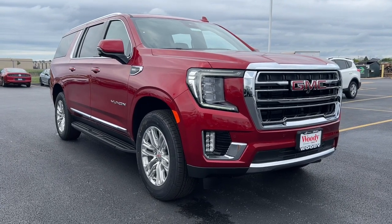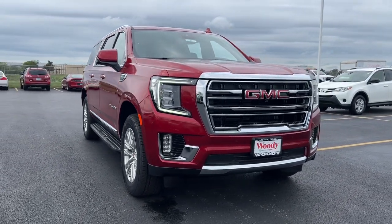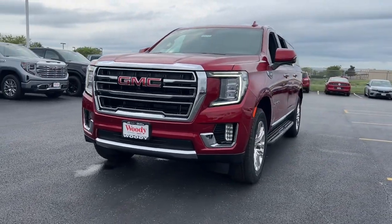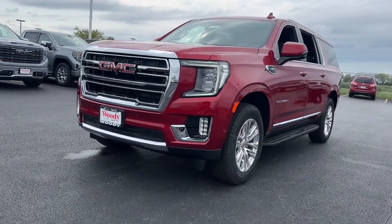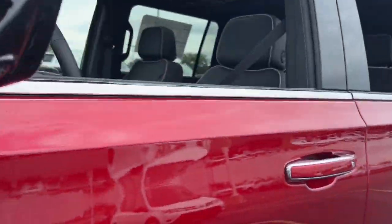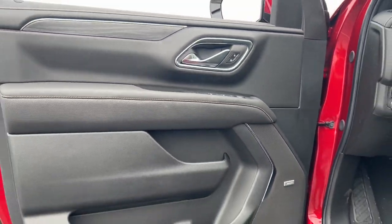Look no further than the 2024 GMC Yukon XL. Make family hauling and towing easier and more comfortable than ever before in this outstanding Yukon XL. Big, bold, and rugged, this full-size SUV offers the space and features you need for all your adventures.